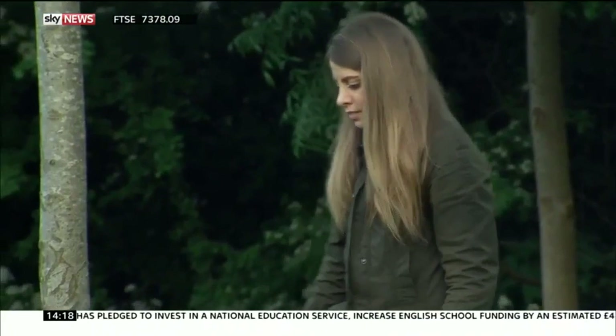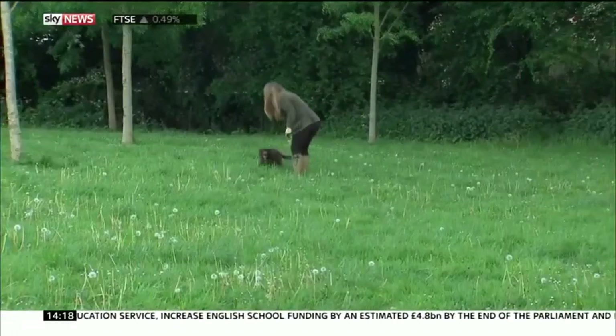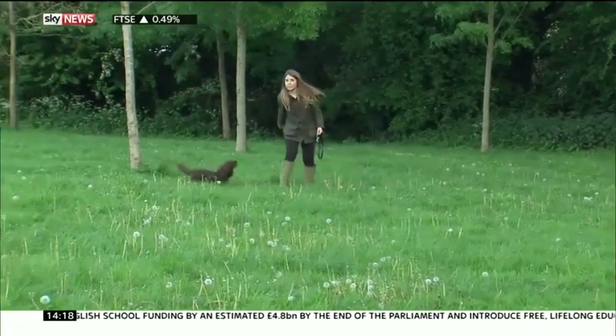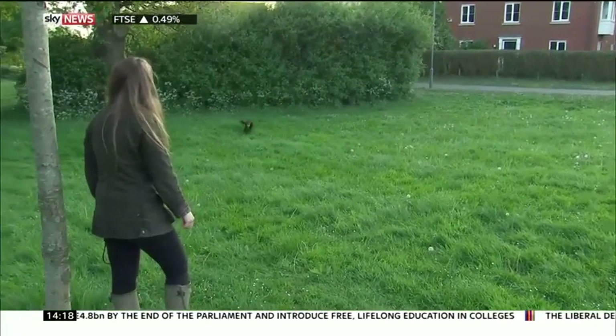First detected in the UK five years ago, Alabama Rot remains somewhat of a mystery disease. It only affects dogs, and symptoms can include stiffness and skin lesions, which can rapidly turn into organ failure.